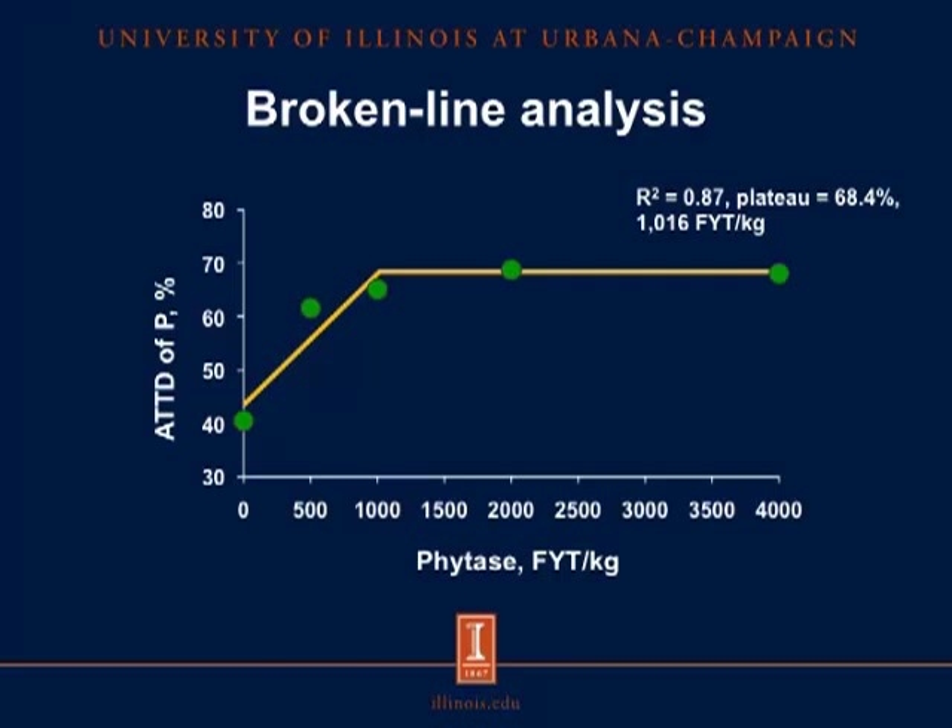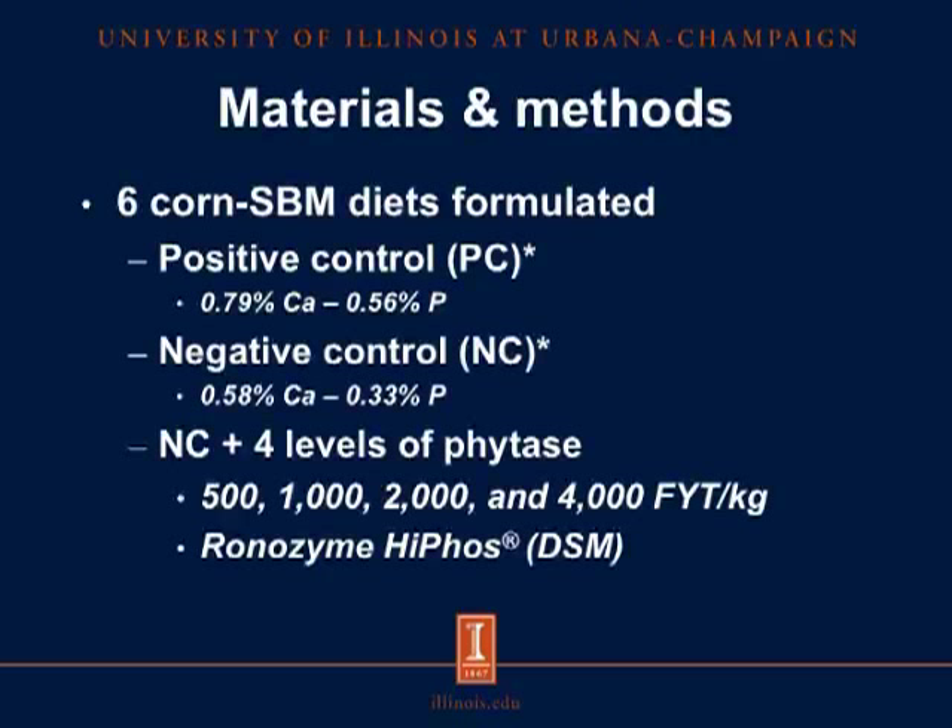Now let's look at Experiment 2. For the materials and methods, we formulated 6 corn-soybean meal diets as we did for Experiment 1, with the exception that in Experiment 2 the positive control diet contained 0.79% calcium and 0.56% phosphorus, and the negative control diet contained 0.58% calcium and 0.33% phosphorus. The levels of phytase added to the negative control diet were the same as in Experiment 1: 500, 1,000, 2,000, and 4,000 phytase units per kilogram.